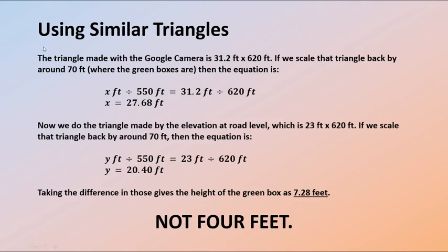We can use all that data to work out a reasonably accurate size for the green box using similar triangles. The triangle made with the Google camera is at a height of 31.2 feet above the far edge of the gravel area and 620 feet away; scaling that triangle back by around 70 feet to where the green boxes are gives the top of the green box at 27.68 feet. Doing the same for the bottom — road level is 23 feet above the far edge, still 620 feet away, scaled back 70 feet — gives 20.4 feet. Taking the difference gives the height of the green box as about 7.28 feet. That is not 4 feet.